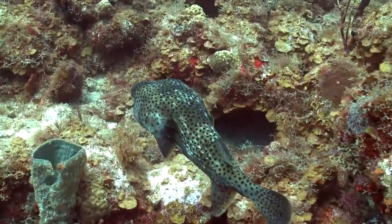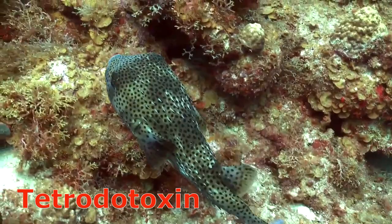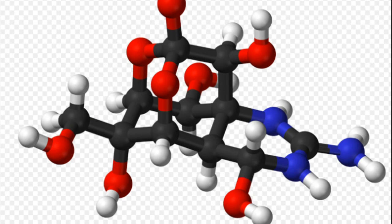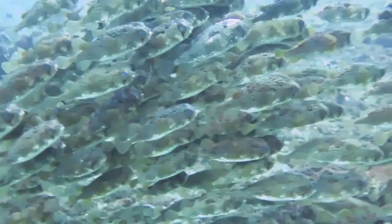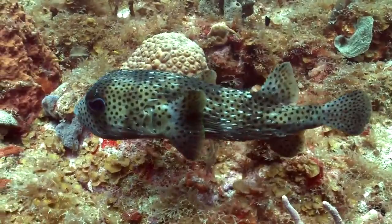However, tiger sharks still successfully prey on them. Some porcupine fish are poisonous because some of their organs contain tetrodotoxin, one of the most potent natural toxins known. The toxin can cause paralysis and death within 24 hours. Bacteria within the animal are responsible for manufacturing the toxin.